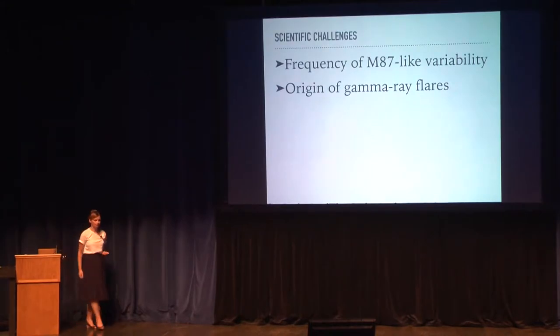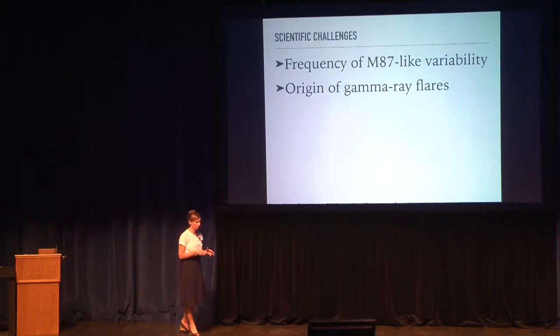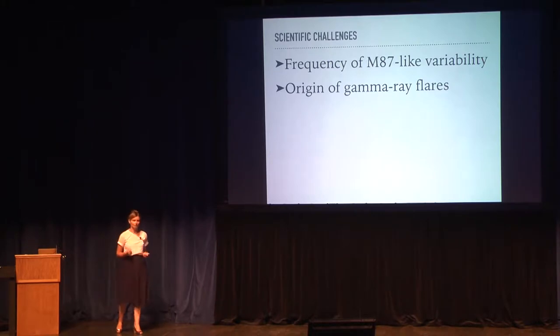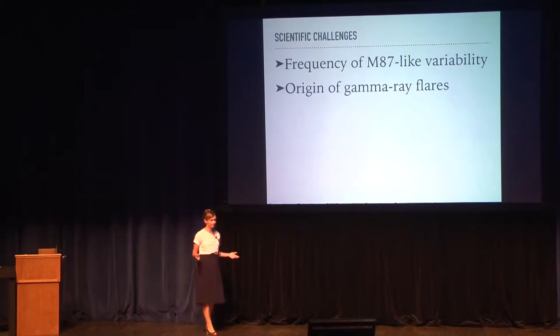The example of M87 makes us further wonder: how frequently is emission not originating from regions close to the supermassive black hole, but produced somewhere along the jet? Or what is the origin of gamma-ray flares? We could resolve M87 with the Chandra instrument because M87 is a nearby source, but we cannot resolve emission from more distant sources or at higher energies. Or can we?